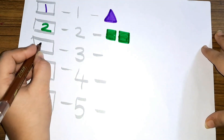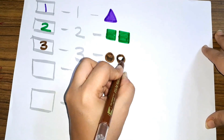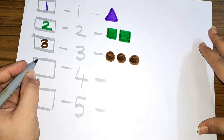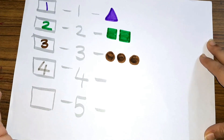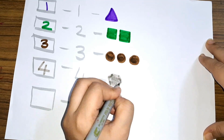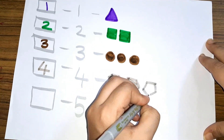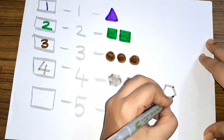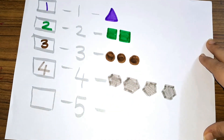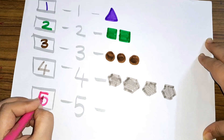Number three — three circles: one, two, and three, three circles. Number four — four hexagons: one, two, three, and four, four hexagons. Number five!